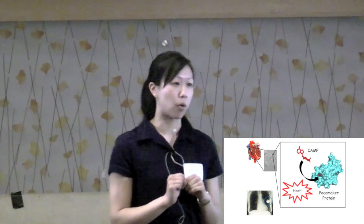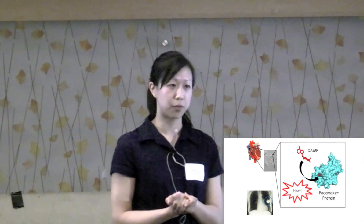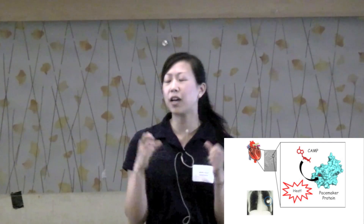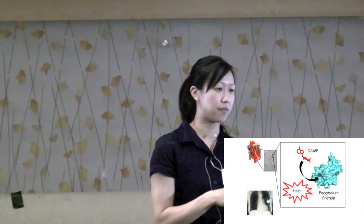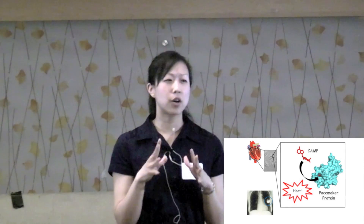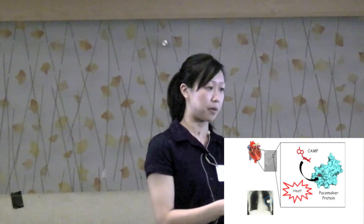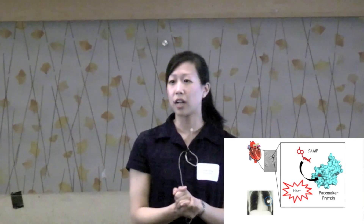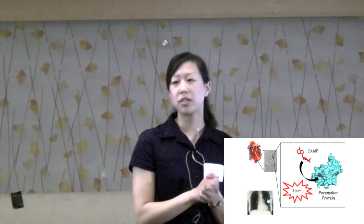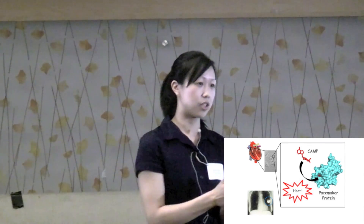My research is important and novel because I have figured out a way to measure this heat, which has never been done before. So far, I've measured this heat using a machine, which tells me how strongly cAMP binds to the pacemaker protein. I've also swapped in and swapped out pieces of the protein to figure out which pieces bind more strongly to cAMP and which ones bind more weakly. From this information, I hope to create a roadmap for pacemaker protein drug development, so a person suffering from low heart rates can have an alternative to pacemaker implantation surgery.